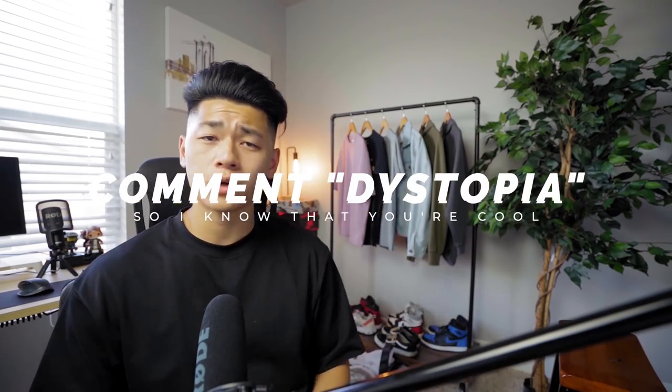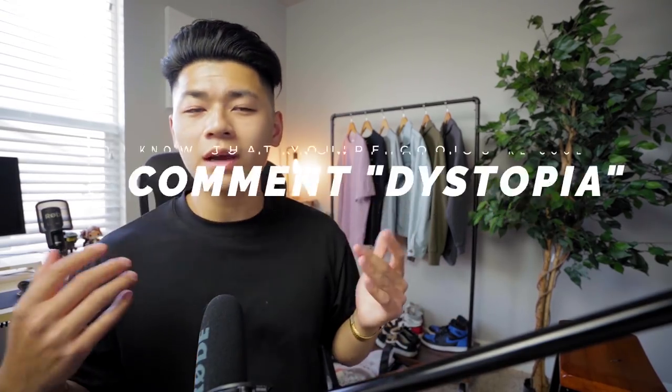That's the edit. Let me know what you guys think of these types of videos, if you guys find them helpful or not. If you guys don't, I'm probably not going to make these videos anymore and I'll probably go to my second channel. Also let me know if you found this video helpful — if you made it this far, comment 'dystopia' down below so I know that you're cool.